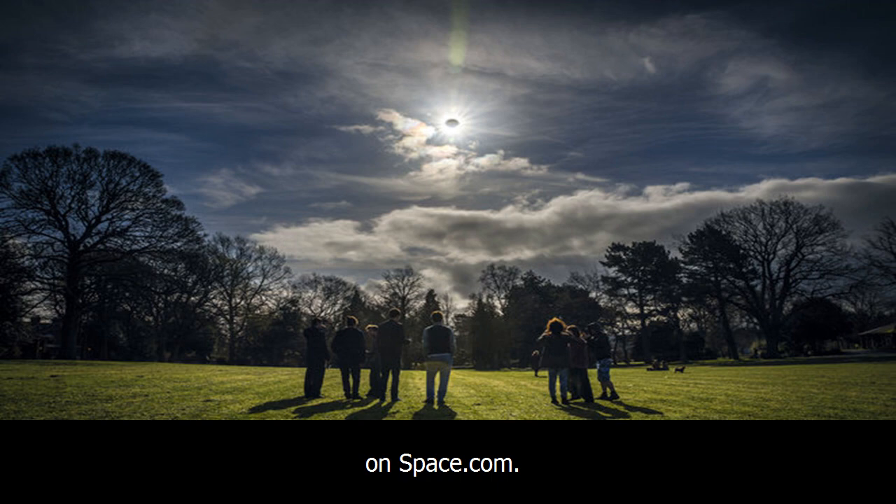Joe Rao serves as an instructor and guest lecturer at New York's Hayden Planetarium. He writes about astronomy for Natural History magazine, The Farmer's Almanac, and other publications, and is also an on-camera meteorologist for Fios One News in Rybrook, New York.